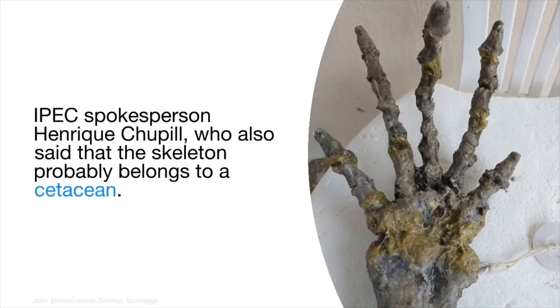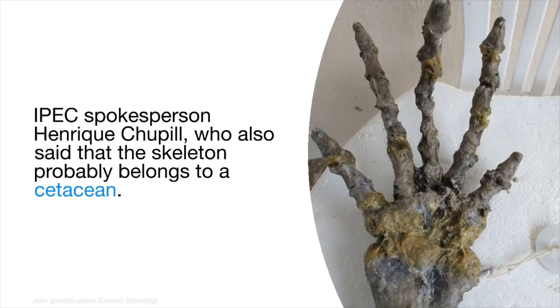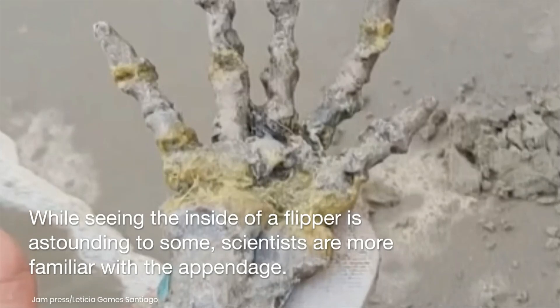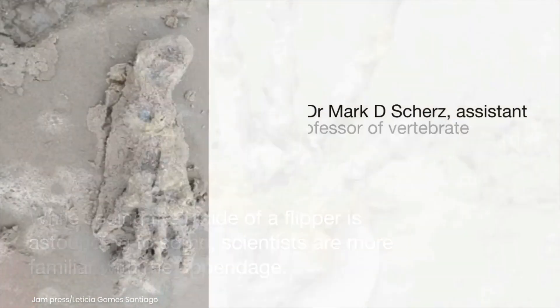IPEC spokesperson Henrik Chupil also said that the skeleton probably belongs to a cetacean. While seeing the inside of a flipper is astounding to some, scientists are more familiar with the appendage.